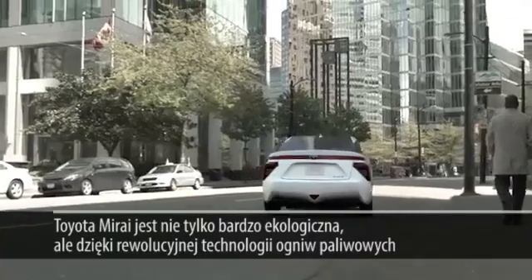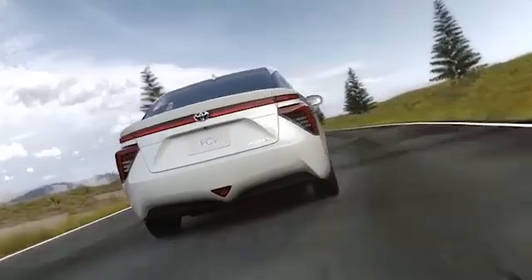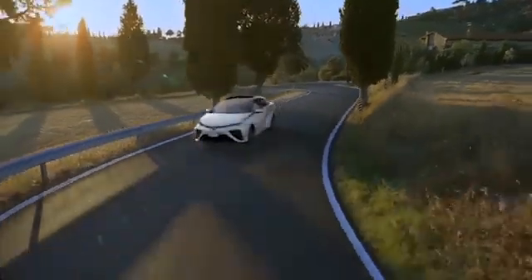The Mirai is not only remarkably environment friendly thanks to its revolutionary fuel cell technology, it is also user friendly and fun to drive.